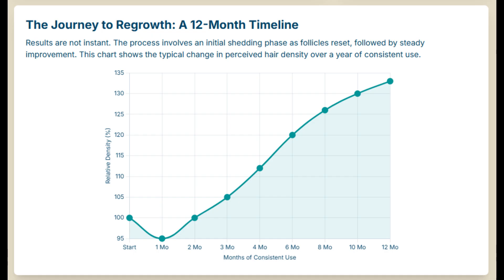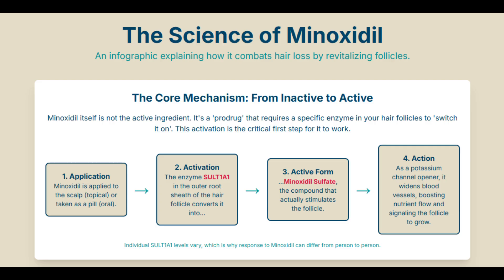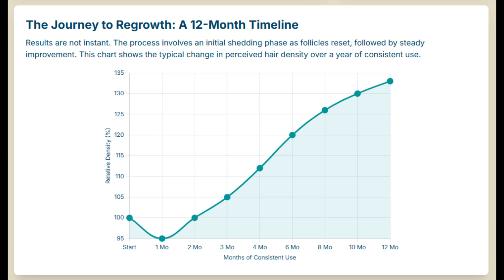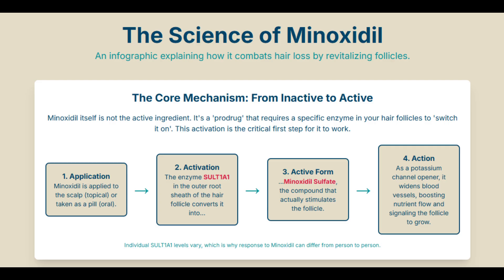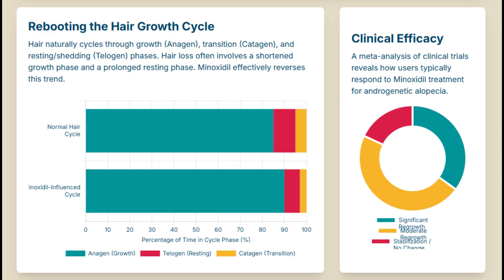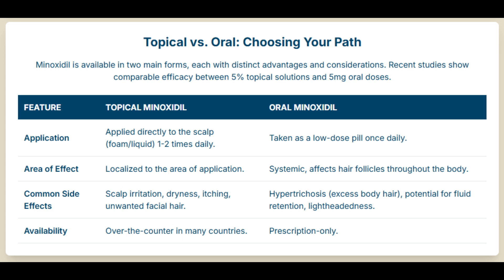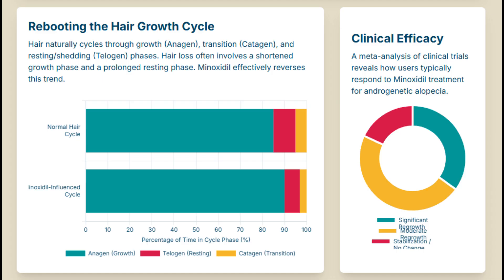Bringing this back to practical use: clinically, the 5% topical solution generally shows better results than the older 2% version. And low-dose oral minoxidil is a growing and effective alternative, especially for those who don't respond well topically or find topicals inconvenient. But consistency is absolutely critical — you have to keep using it. The benefits are maintained only with continuous treatment; if you stop, hair loss will likely resume. On side effects: local scalp irritation is the most common one with topicals, often due to the propylene glycol in the liquid solution — switching to a foam formulation, which usually doesn't have PG, can help a lot of people. And there's the potential for unwanted hair growth elsewhere, hypertrichosis, which is less common with topical use than oral, but it can happen.